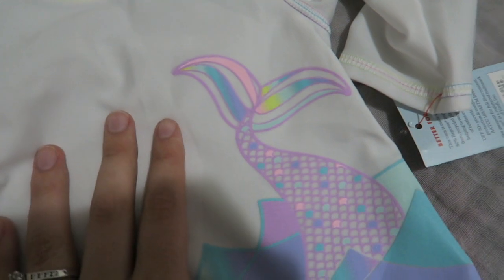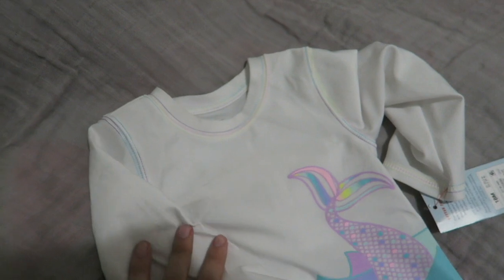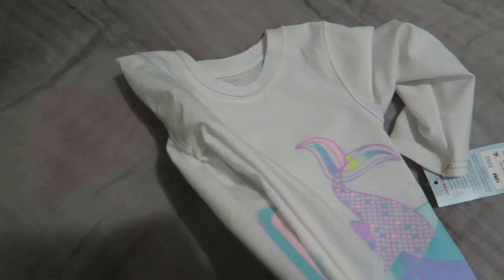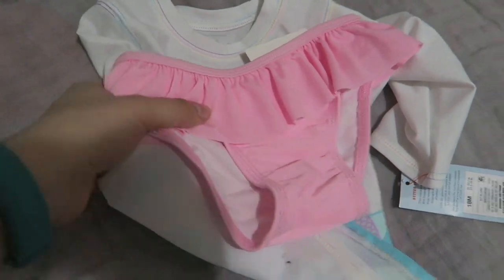It has a little mermaid tail on it and it's by Cat and Jack — it's so cute. I saw a long-sleeve swimsuit and I just had to get it because there's not very many of those out there that will cover the cloth on a Reborn. And then there's the little bottom.